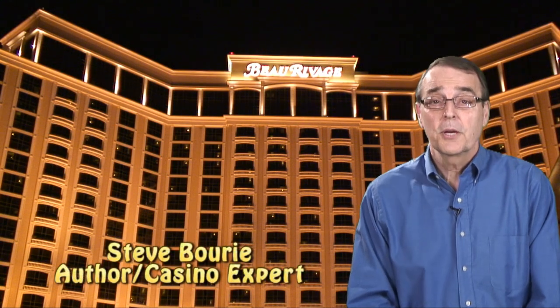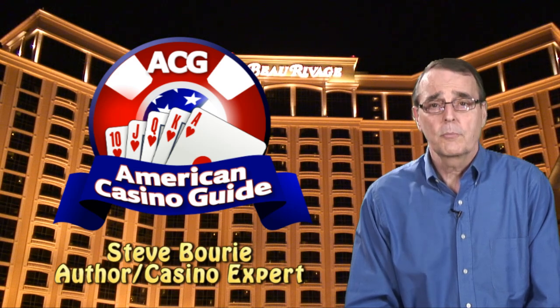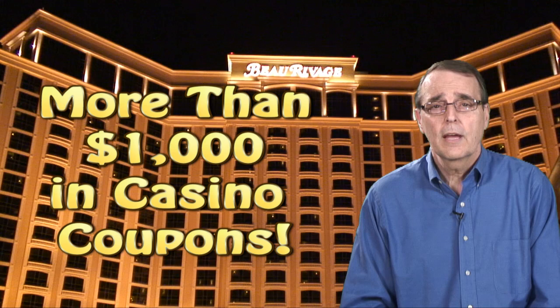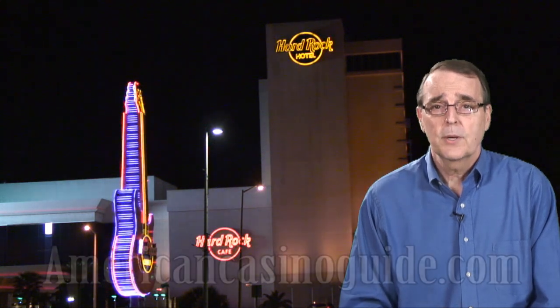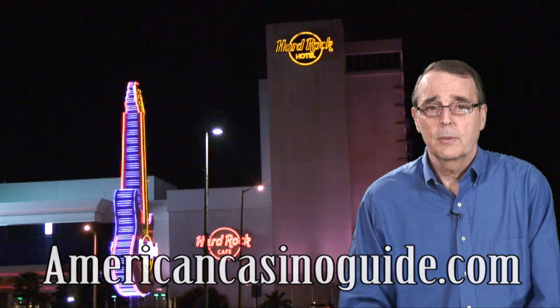Hi, I'm Steve Borey, author of the American Casino Guide, which is the number one best-selling book in the U.S. on the subject of casino gambling and travel, and the only book that comes with more than $1,000 in casino coupons. As a gambling writer, I visit a lot of casinos, and I write about them for my website at AmericanCasinoGuide.com, as well as for many other travel and gaming publications.